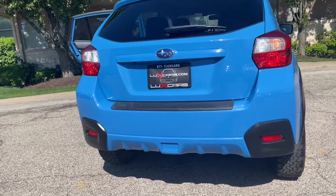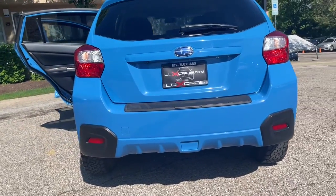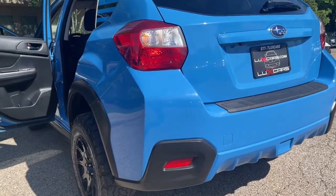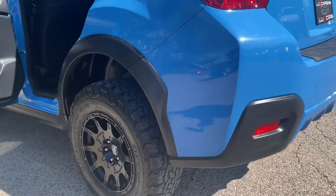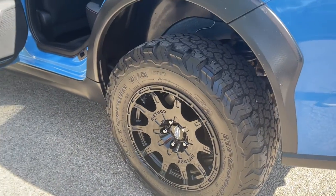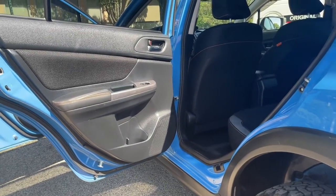Buy with confidence — our qualified pre-owned vehicles are covered with a 3-month or 3,000-mile limited vehicle protection warranty. Schedule a test drive today: 847-947-2900. www.luxcarschicago.com.